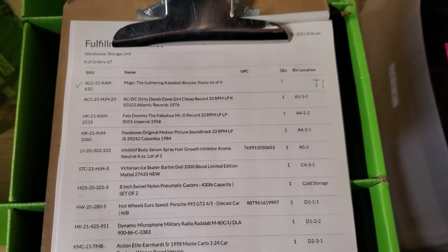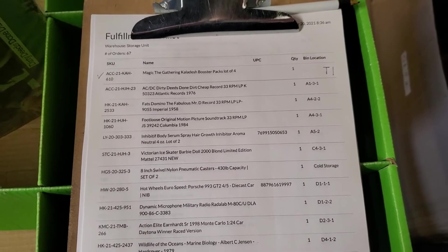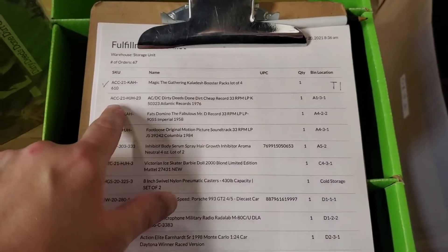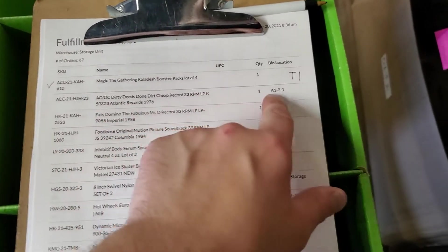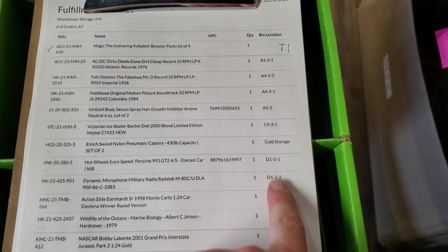The first thing that we do is print the pick list, and this is generated from our inventory management system. The way that this works is that it pulls the item by SKU, by name, and then the bin locator. The bin locator is then sorted alphabetically.